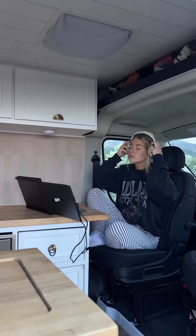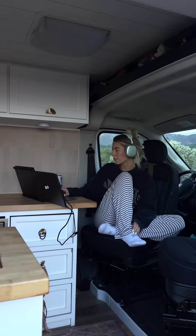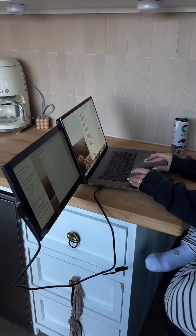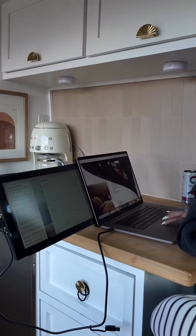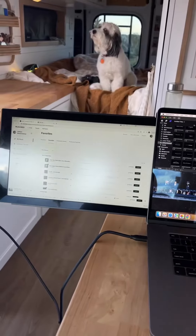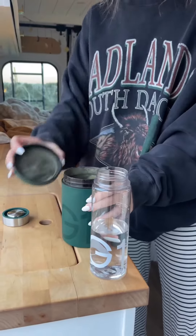After all that's finished, it's usually time for me to get some work done. I've shared this Mobile Pixel monitor before because it has truly changed our workspace in the van. This extra monitor attaches to the back of my laptop and works seamlessly with my laptop screen. Obviously living on the road we don't have a designated office space, but using this monitor has made me feel so much more productive and like I have an actual workspace to get my things done in the van.